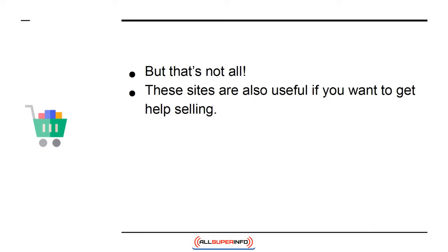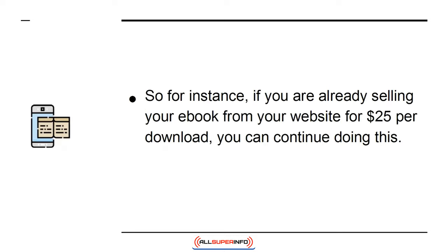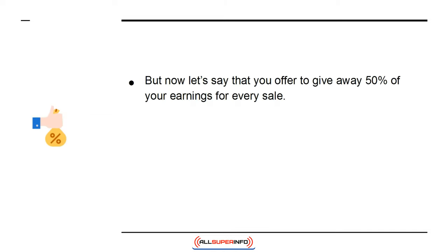But that's not all. These sites are also useful if you want to get help selling. If you list your product and open it up to affiliate marketers, then you'll be able to enlist a legion of professional marketers to help you sell your book. For instance, if you are already selling your e-book from your website for $25 per download, you can continue doing this — you have lost nothing.